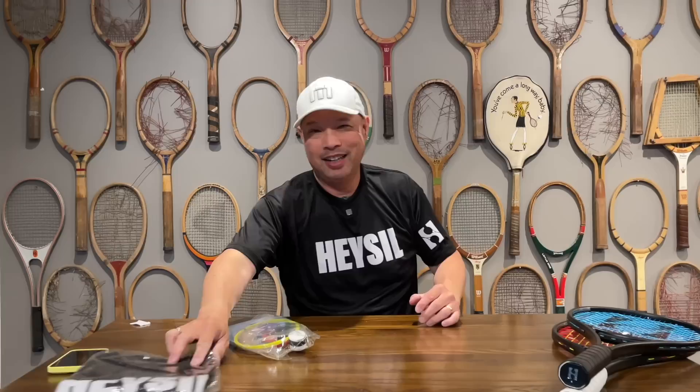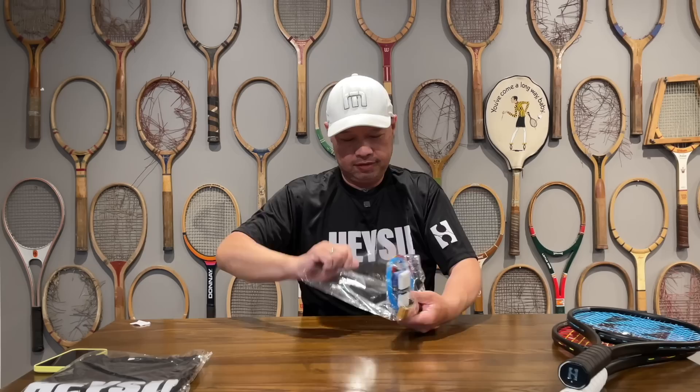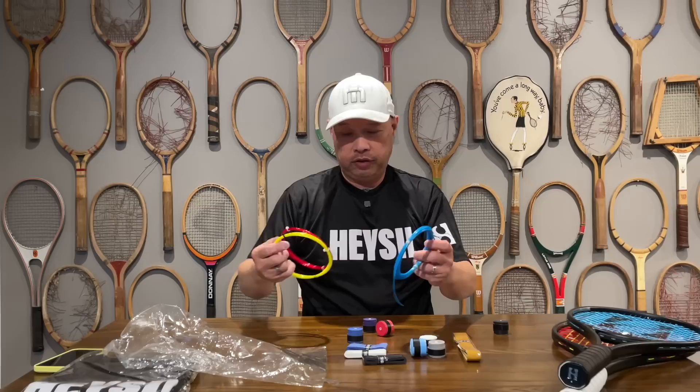So let's get into the t-shirt that I'm wearing — super soft, actually. Look at the logo-ing. Literally, I feel naked, which is good, because who wants to feel like a sticky shirt on. And look at these accessories — leather grip, over grips, and their string.